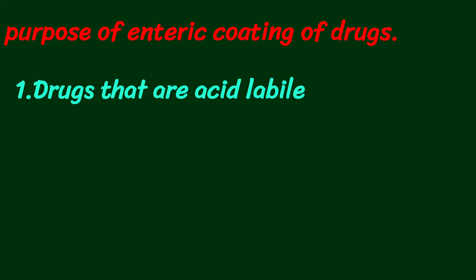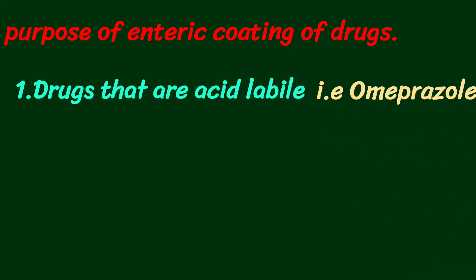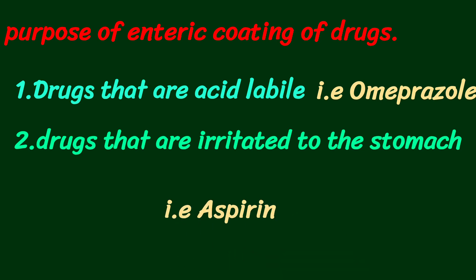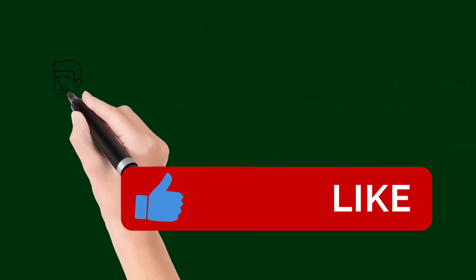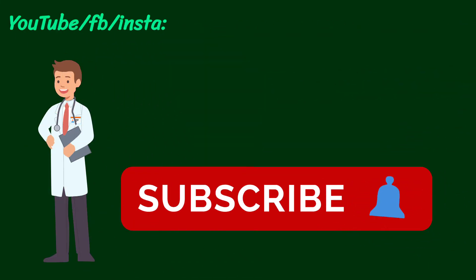The purpose of enteric coating includes protecting drugs that are acid-labile — those sensitive to acid and that can be degraded by it, such as metronidazole. It is also done for drugs that are very irritating to the stomach mucosa, such as aspirin. For more videos, subscribe, like, and share — thanks for watching.